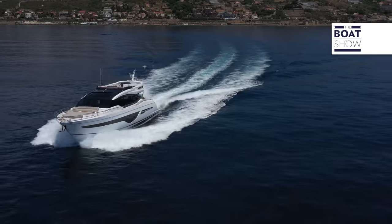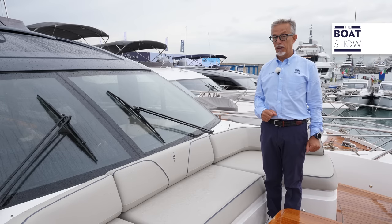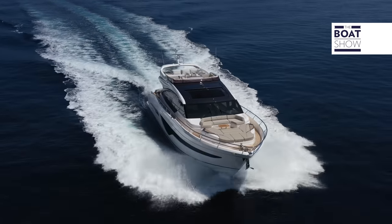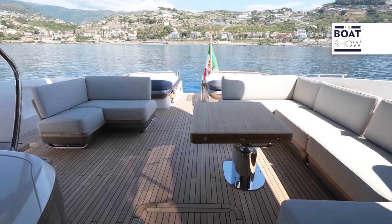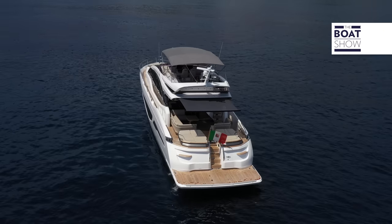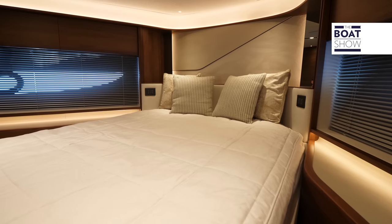The yachts of the English builder Princess are getting more and more beautiful, perhaps because they are signed by Pininfarina. This is Princess S78. Plenty of space for the cockpit and for the interior living area that seats 12 people. The upper deck is lightweight and sporty. Below deck, we have the owner's cabin and three guest cabins, which have independent entrances.